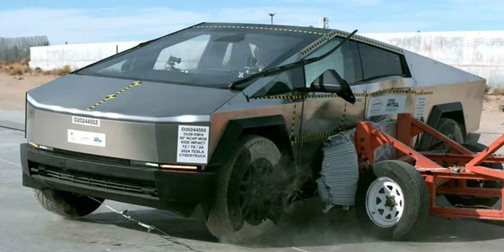Next was the side impact test, designed to mimic a collision at an intersection. A moving, non-rigid barrier angled at 27 degrees crashed into the driver's side at 38.5 miles per hour. The Cybertruck secured another 5-star rating.